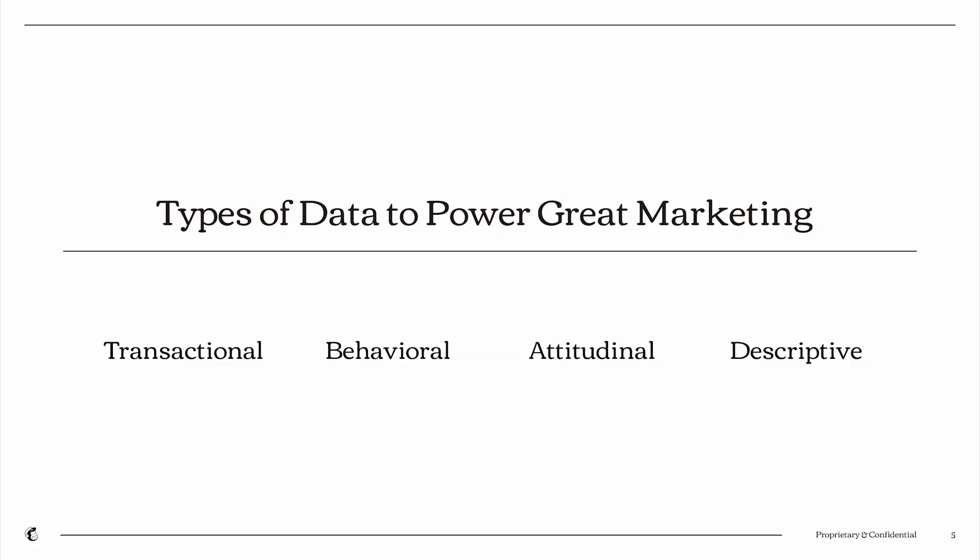There are obviously a lot of different types of data. These are four that I'm highlighting here, but there are others. These four I think are most relevant to the conversation we're having today. Transactional data is representative of the information that you gather when a customer makes a purchase from you — this includes things like what they purchased, when they purchased, quantities of what they purchased, and what sizes of items they've purchased, if we're talking about clothing or something along those lines.